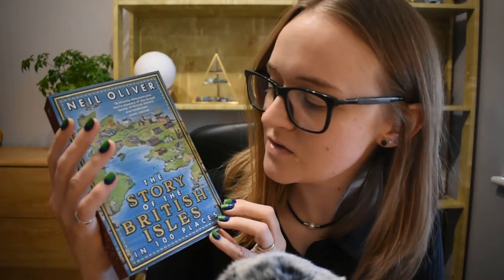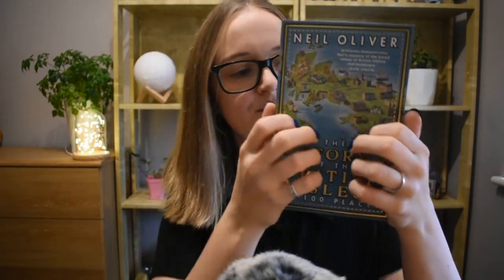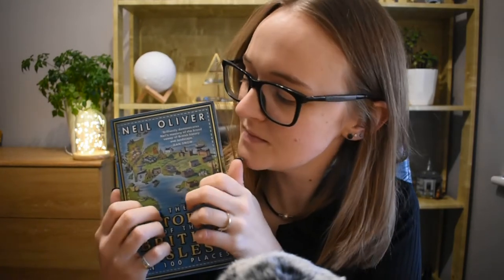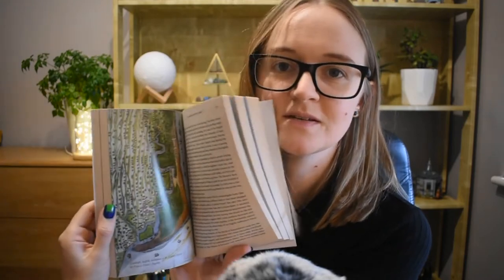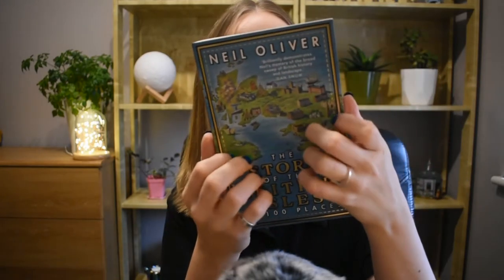Secondly, this is 'The Story of the British Isles in a Hundred Places,' and this one is for my mum's partner. She said they'd like it and it looks pretty cool. It's got all pictures of the Great British Isles, maps and things. It's a very personal account of what makes these islands so special, told through the places that love witnessed the unfolding of our history. Hopefully that'll be quite good.